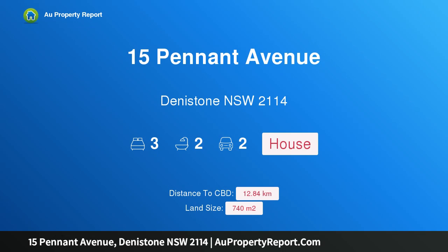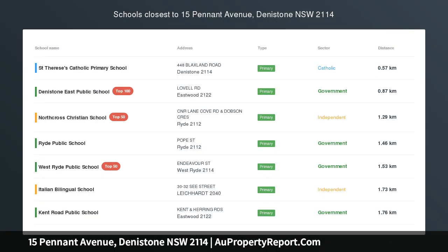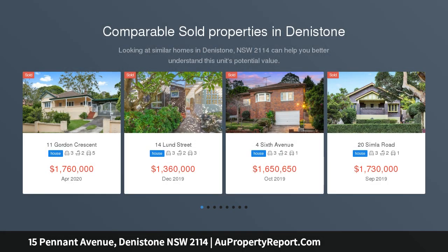Hi, I am glad to introduce Property 15 Pennant Avenue, Denistone NSW 2114 — a spacious family home on a large level block.